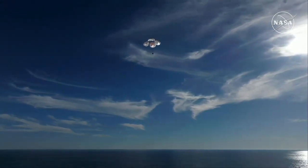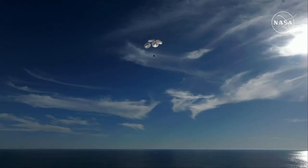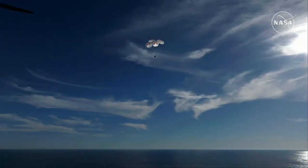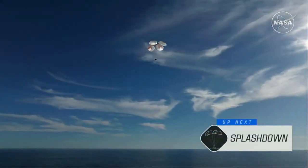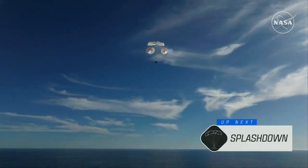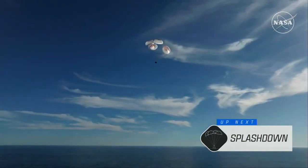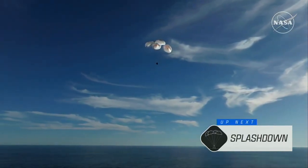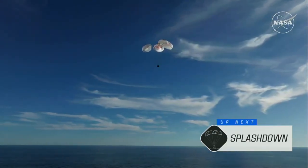This is a gorgeous bluebird day here for the splashdown of Crew 9. It's incredible to think that the Dragon capsule just minutes ago was going over 17,000 miles per hour and now gently coasting to a soft splashdown. 200 meters — brace for splashdown.